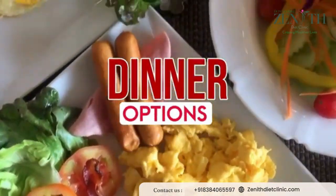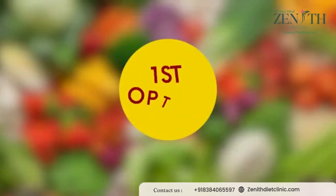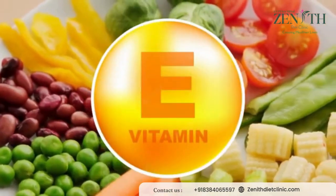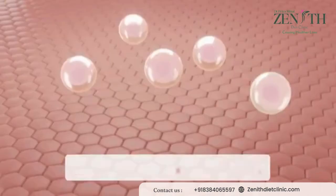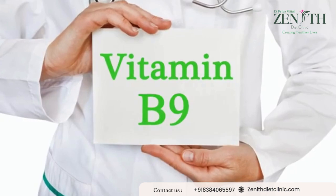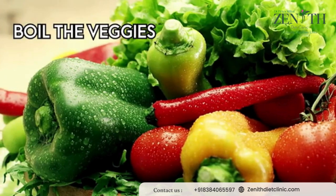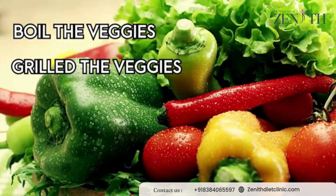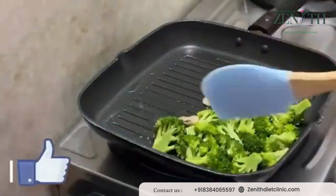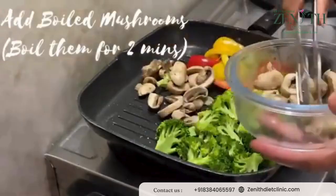Now let's proceed towards our dinner options for the skin benefit diet plan. The first option can be grilled veggies — it is very important to take your greens throughout the entire day. Green vegetables contain vitamin E which helps to protect your skin cells from free radical damage. They are also a great source of folate — vitamin B9 — and amazing for skin benefits. You can boil, grill, or stir fry the veggies as per your preference, adding broccoli, paneer, tomato, onion, and cucumber.